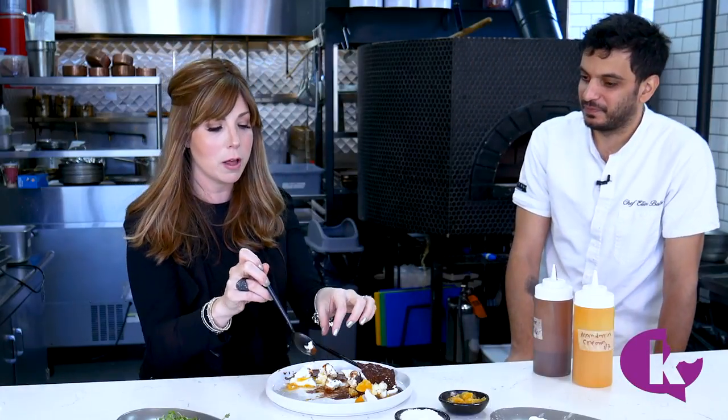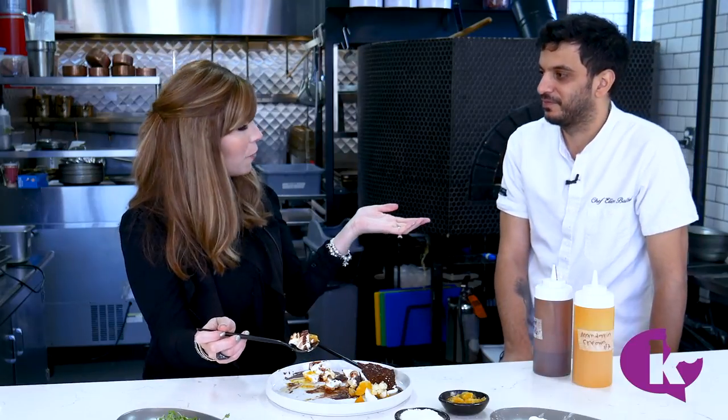Allenby Kitchen. Okay guys, thank you for watching another episode of Employees Only. I'm so sorry — but not sorry — that you're not here with me to taste this, because I get it all to myself, which means you have to come. Visit Chef Elliot Baboul at Allenby Kitchen in Brooklyn. I'll be here waiting for them.